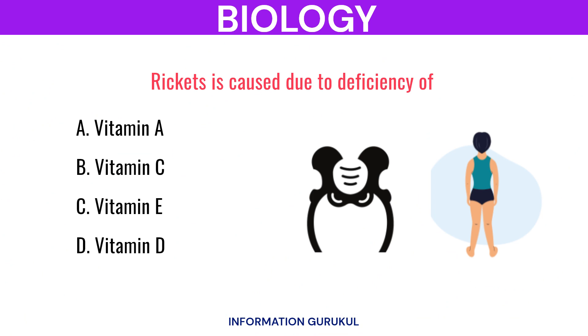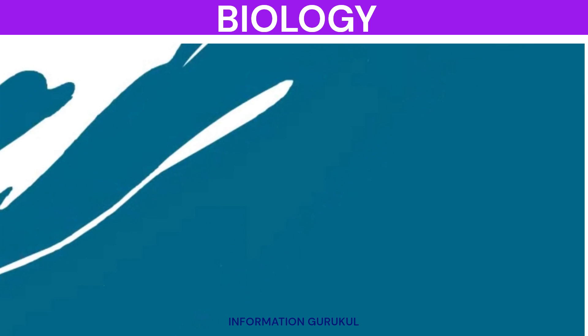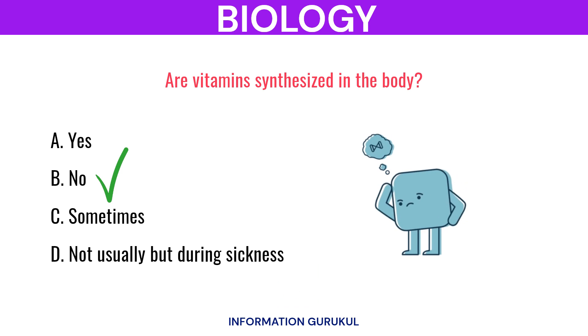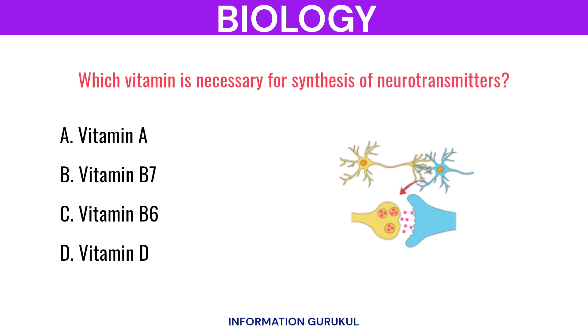Rickets is caused due to deficiency of? Vitamin D. Are vitamins synthesized in the body? No. Which vitamin is necessary for synthesis of neurotransmitters? Vitamin B6.